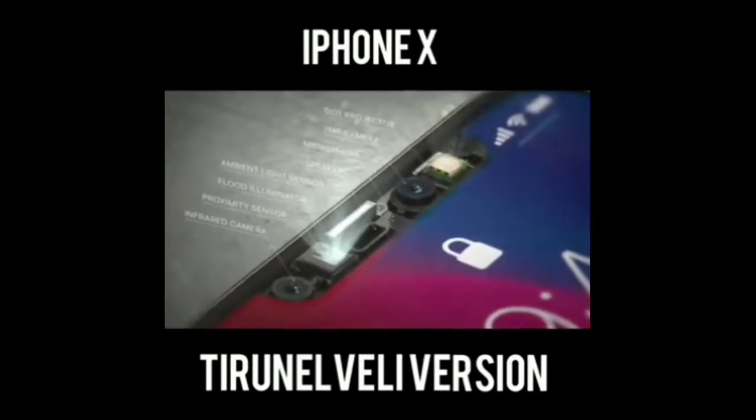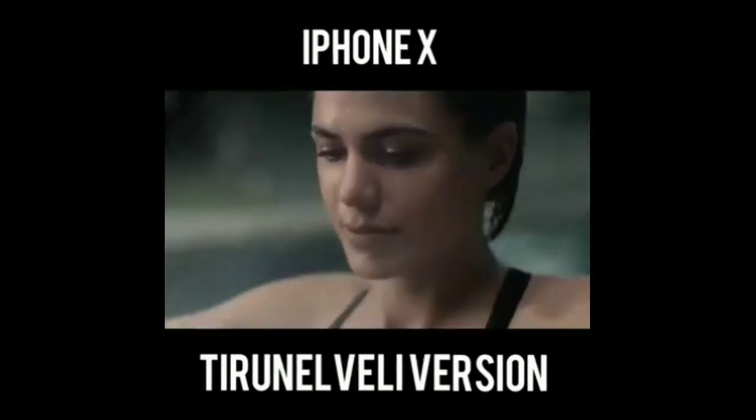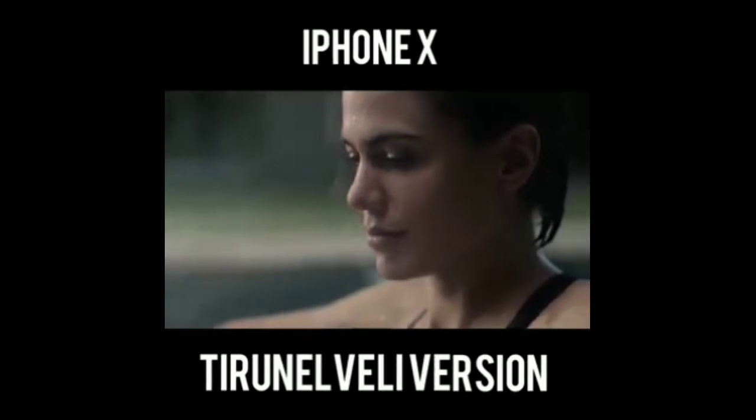As you can see, there is a camera, flood detector, infrared camera, and proximity sensor. Let's go home and try the iPhone.